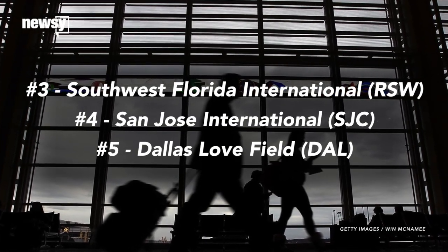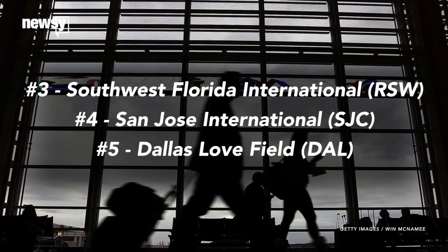Rounding out the top five are Southwest Florida International in Fort Myers, San Jose International, and Dallas Love Field. So which of the busiest airports has the worst cell coverage? That one could be found in Tennessee. For Newsy, I'm Leo Becerra.